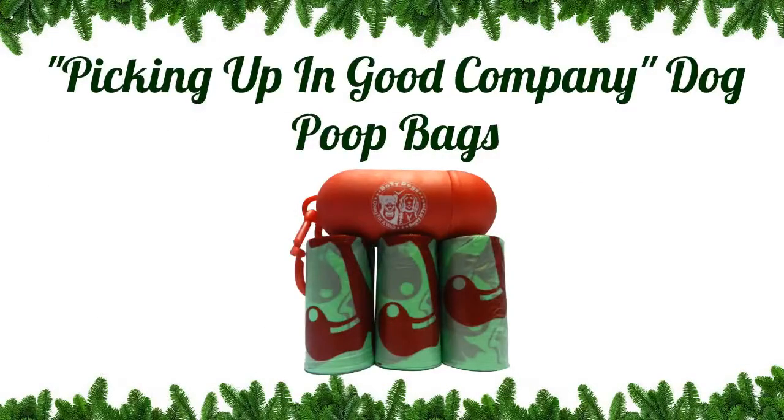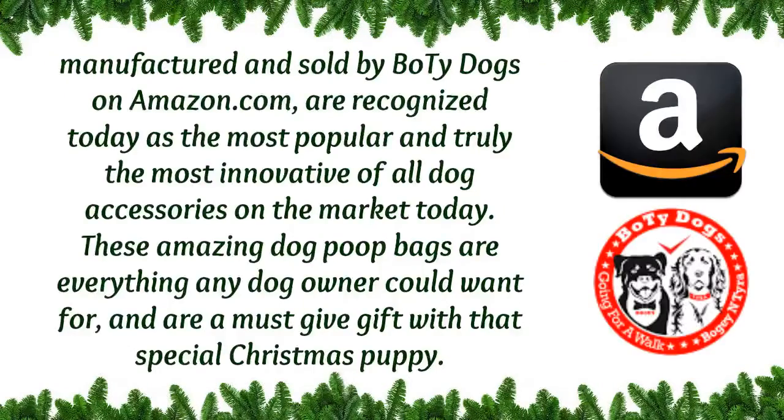Picking Up in Good Company dog poop bags, manufactured and sold by BoTy Dogs on Amazon, are recognized today as the most popular and truly the most innovative of all dog accessories on the market today.